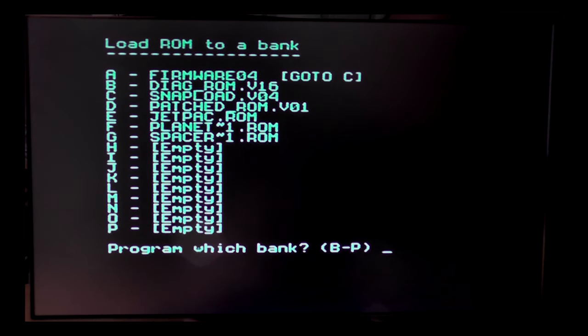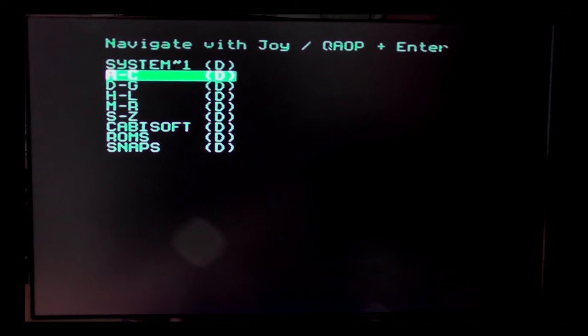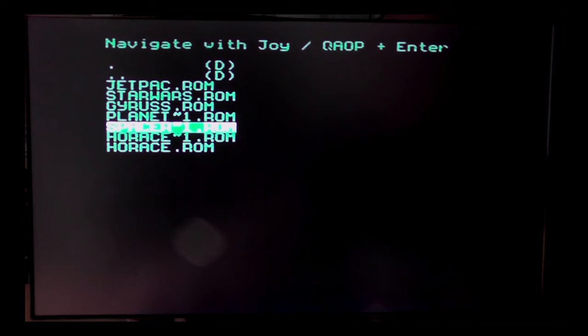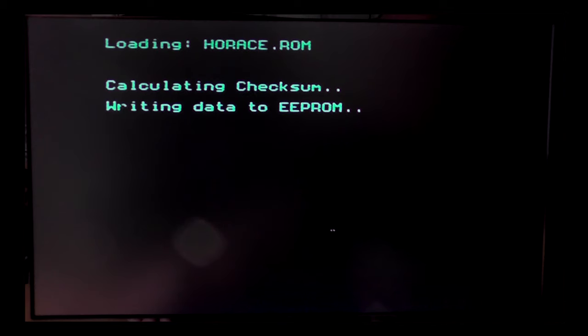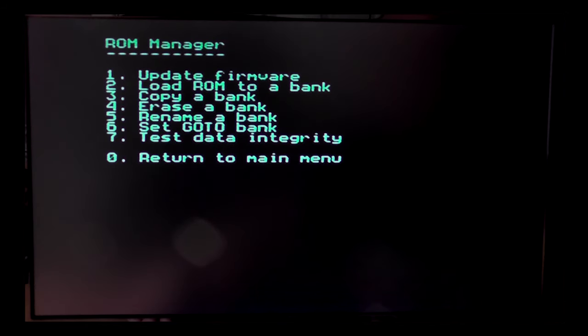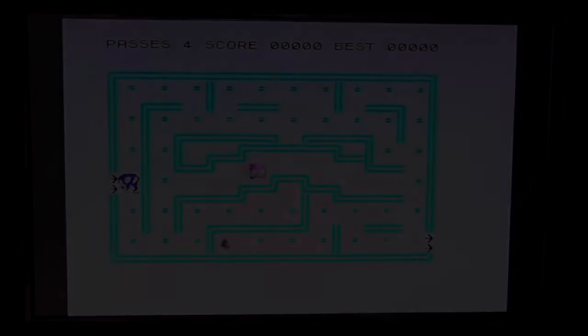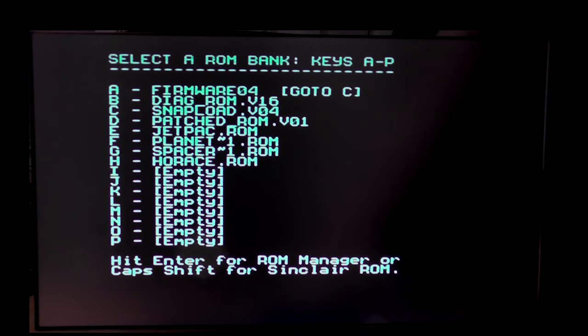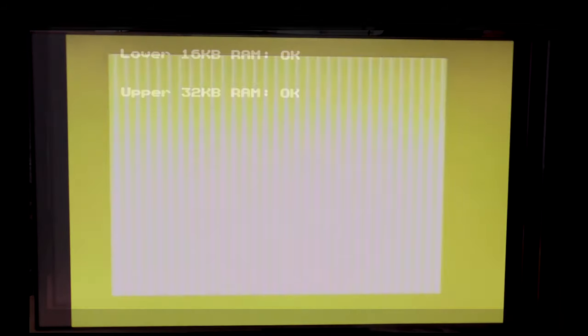To add a ROM, you simply select LOAD, choose the slot that you want. If your ROMs are on your SD card, which is the easiest method, you choose that as the source, navigate to the file and press ENTER. After a few seconds the ROM will be loaded into the bank, and you can now load it direct from the ROM manager. One final feature of the interface is the Test ROM, loaded by default into slot B. Selecting this runs various diagnostic tests on your Spectrum and will help with any repairs if you are technical enough.